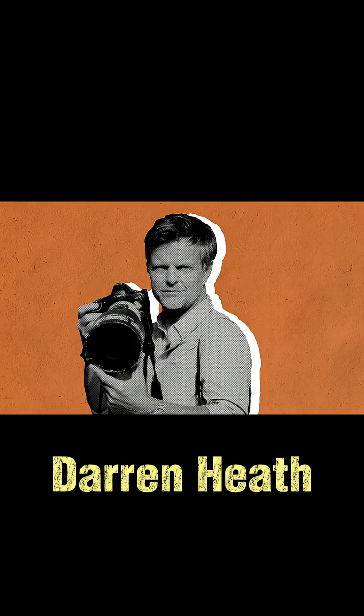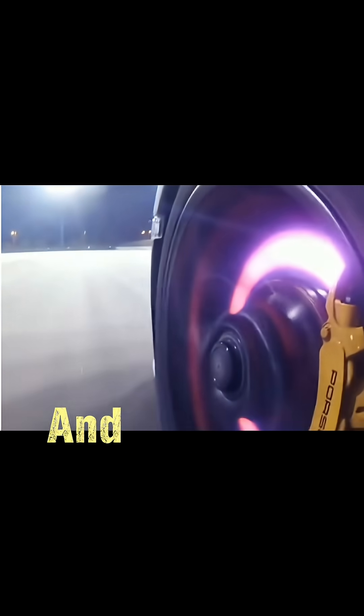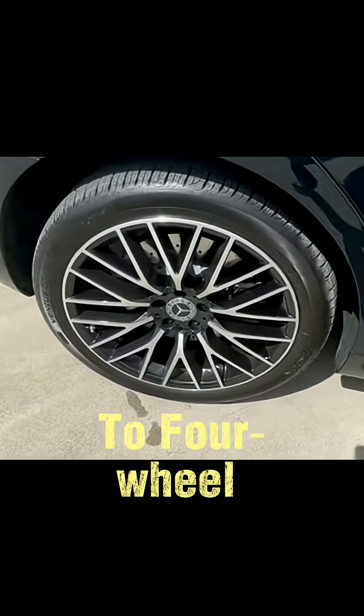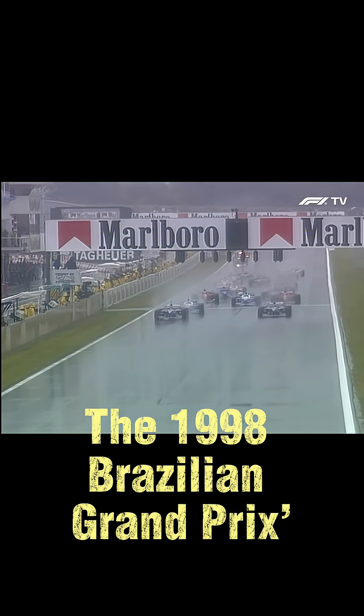The system stayed secret until photographer Darren Heath spotted glowing rear rotors and captured a cockpit photo revealing the extra pedal. Ferrari protested, and the FIA deemed it equivalent to four-wheel steering — it was banned for the 1998 Brazilian Grand Prix.